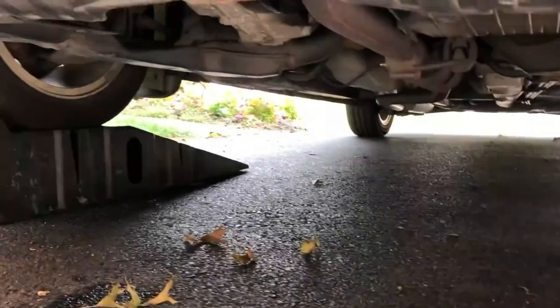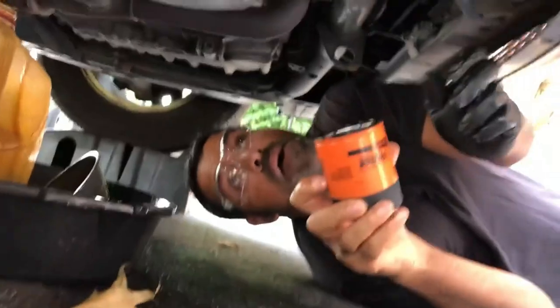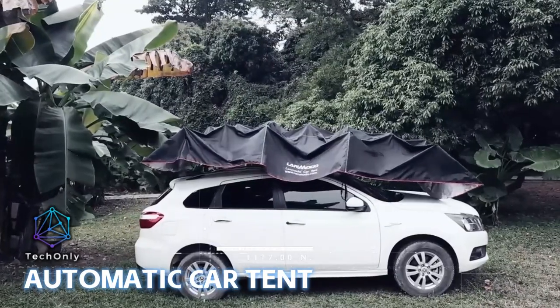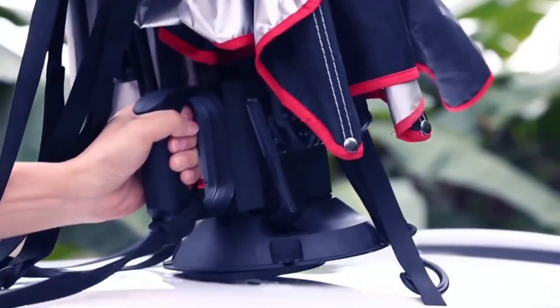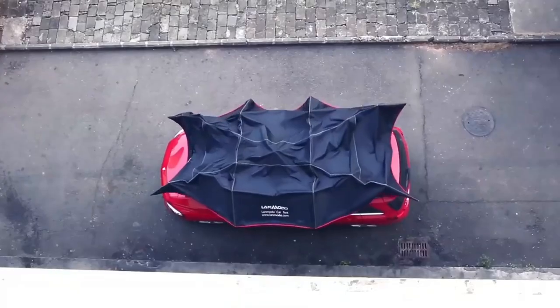With their sturdy, durable construction, you can trust them to provide reliable support and stability while you work. If you're looking for a revolutionary way to protect your car from the elements, this automatic car tent is the ultimate solution. This innovative device is designed to keep your car safe and protected from the elements outside in the open air.